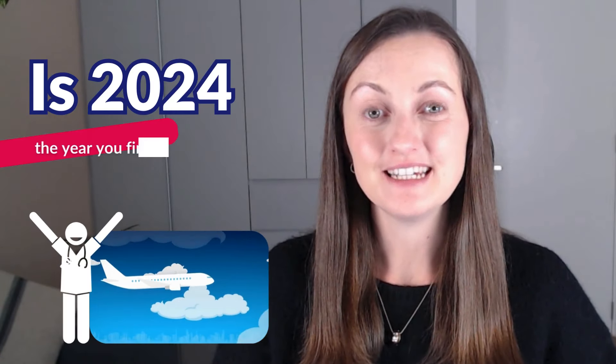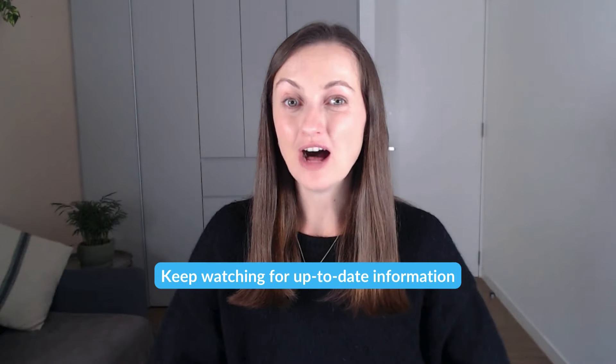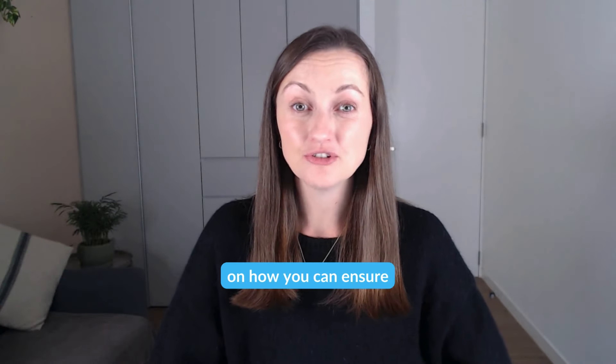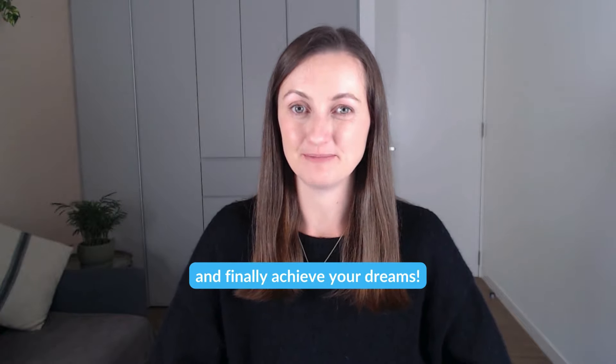Is 2024 the year you finally pass your OET exam? Keep watching for up-to-date information on how you can ensure that you pass your exam and finally achieve your dreams.